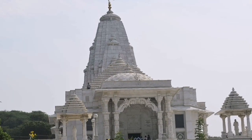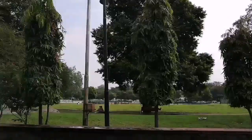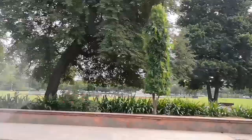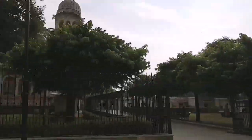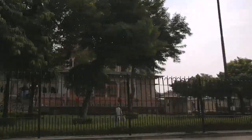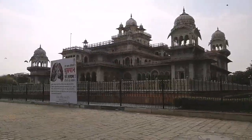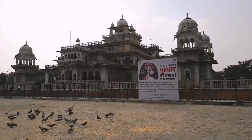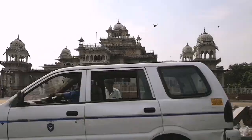After visiting the temple, we moved on to visit the Albert Hall Museum. The Albert Hall Museum is the oldest museum in Rajasthan. The building is within Ramniwas garden and was built to honor King Albert Edward, who laid its foundation in 1876. The museum is a five-storey building which moreover looks like a humongous palace. It is one of the favorite spots for photographers.